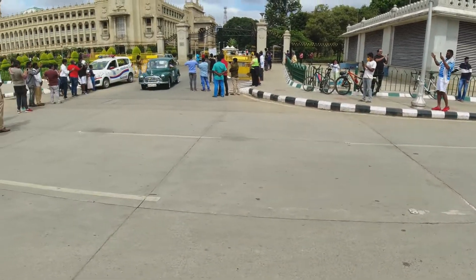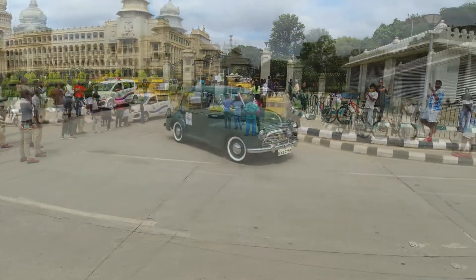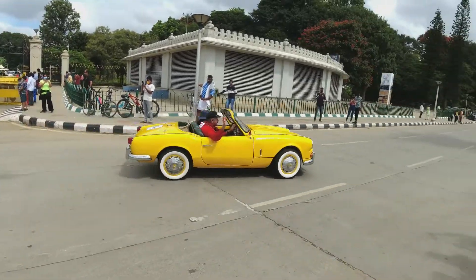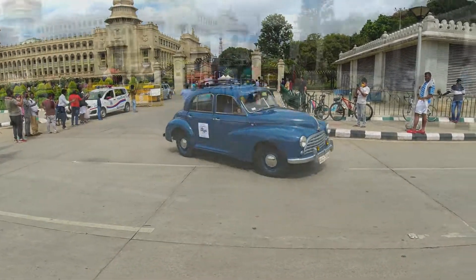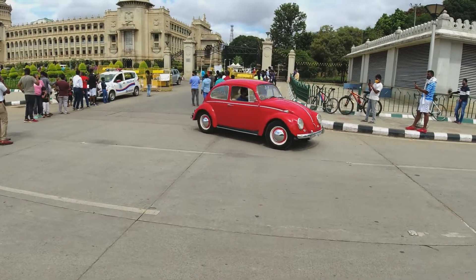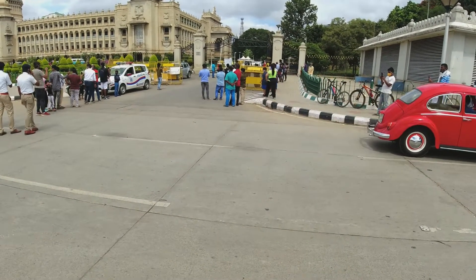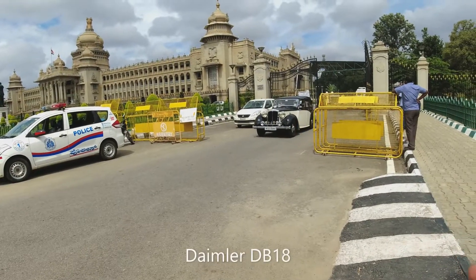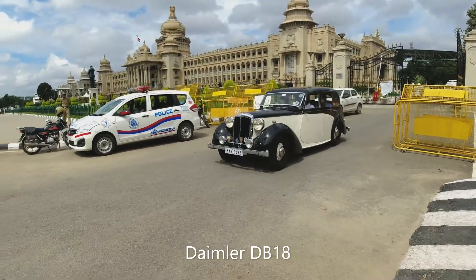That's nice. Oh, that's so small, bro. One of the smallest cars I've seen. That's a Triumph. The Volkswagen Beetle — no one else, no one else. Actually, it was owned by this one — Mysore Maharaja.